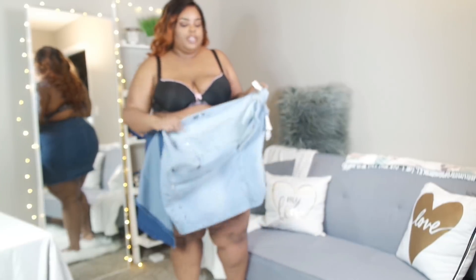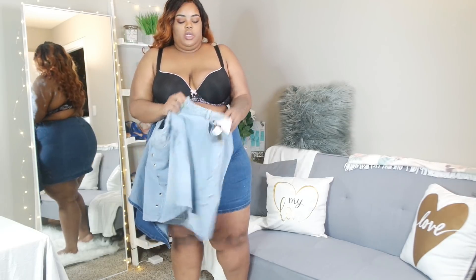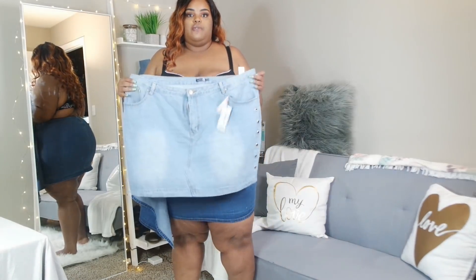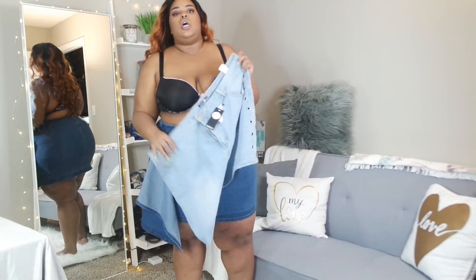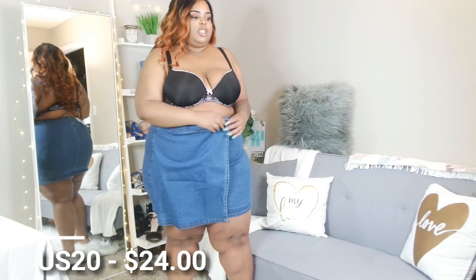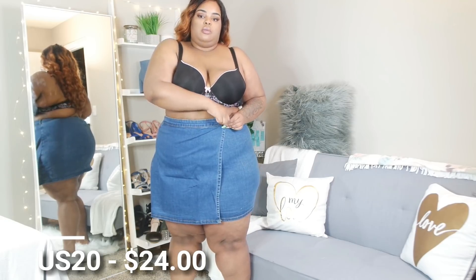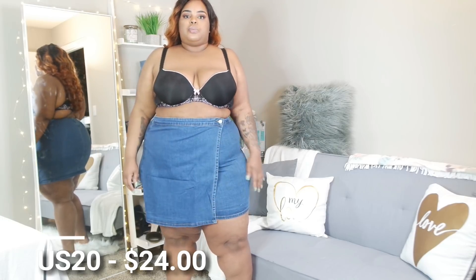Please let these denim skirts fit — if they don't I'm going to be highly upset! The light blue one didn't fit, which I kind of expected. This one I have on has a little more stretch and it is too short in the back, but it's still cute. I really didn't get these to wear for real — I wanted them for content outfits. The blue one is good for a size 16 or 18 since Boohoo denim rarely fits me. I love this little flap detail and the very soft nice denim. It also has a zipper in the back.